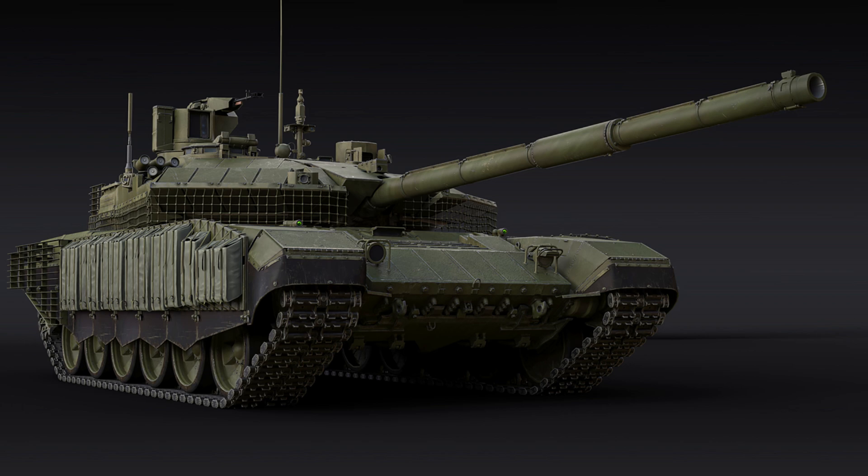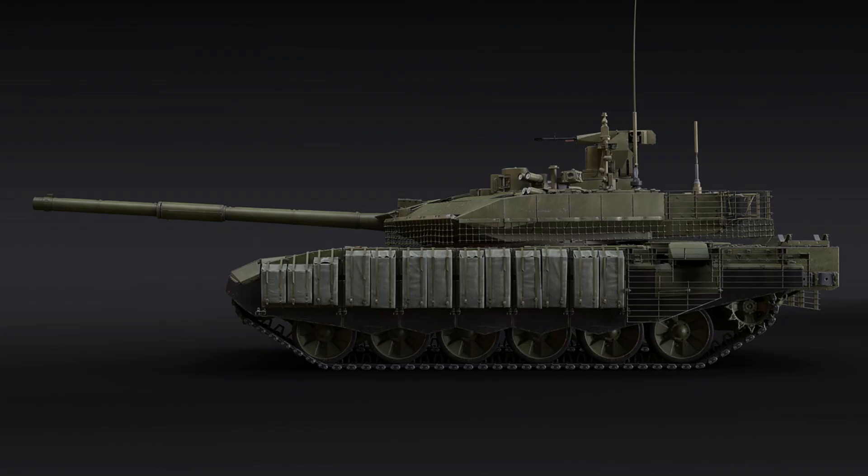Features include: a new turret design, frontal Relikt ERA protection, barrel-launched ATGMs, a laser warning system (LWS), reduced number of weak spots, and a very slow reverse speed.